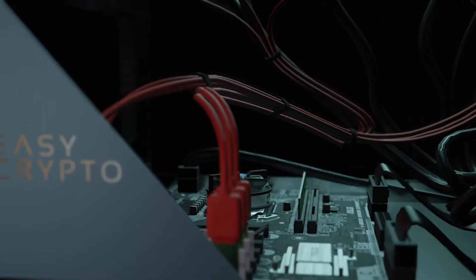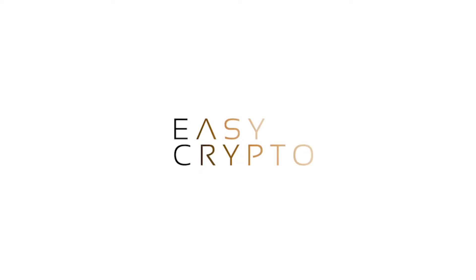How much electric does one of our devices use? This is another really common question that we get asked. I've heard they use loads of electric — they're dead consuming, it's going to cost you a fortune. Well, a lot of those misconceptions come from the Bitcoin mining sector rather than the GPU sector.